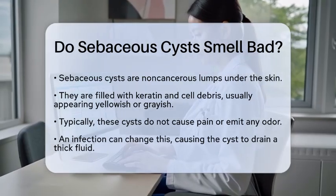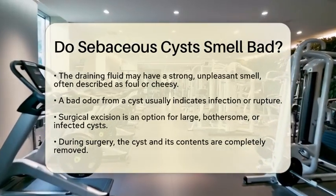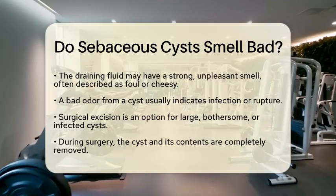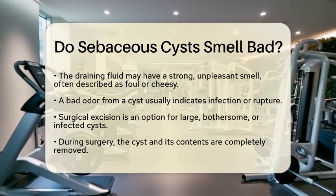When a sebaceous cyst gets infected, it may start to drain a thick fluid that can be grayish-white or yellowish. This fluid can have a strong and unpleasant odor, often described as foul or cheesy. If you notice a bad smell coming from a cyst, it is usually a sign of infection or that the cyst has ruptured.